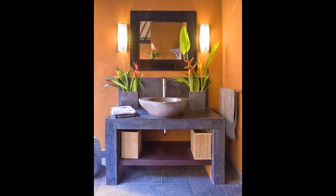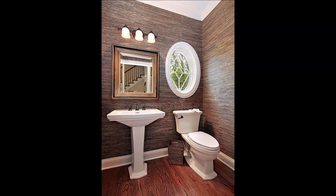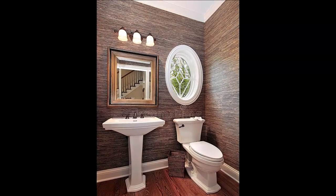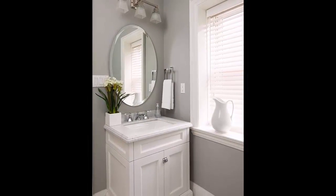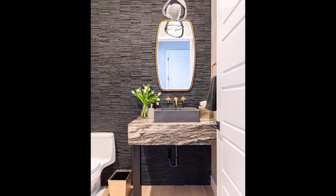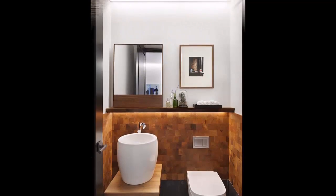Ready to show off your decorating style? Here in this video you will watch amazing statement powder rooms that will help give you the design inspiration you need.